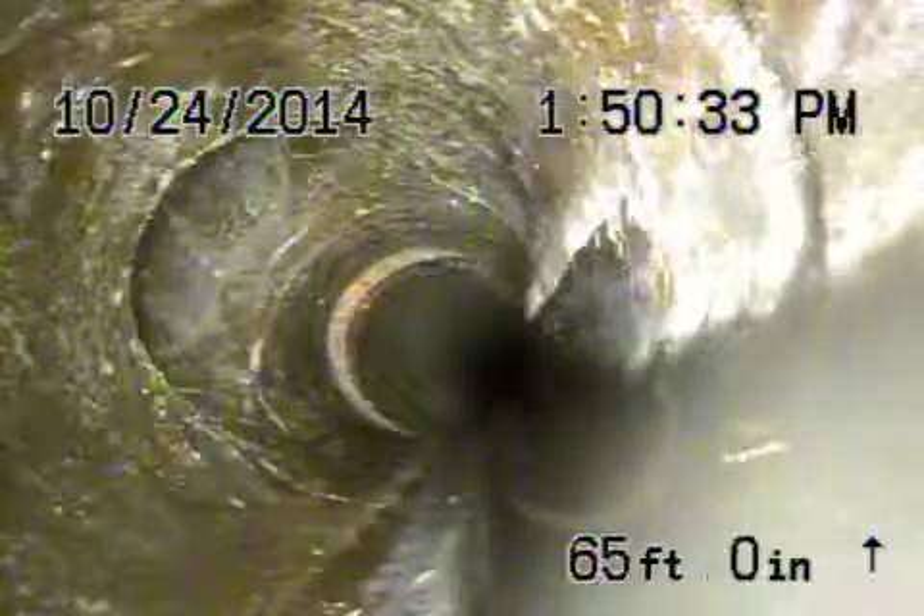That's probably another test tee right there at the top. A test tee is what is called a clean-out — they install them to plug it up to test the pipe. You can see then we go back into water.